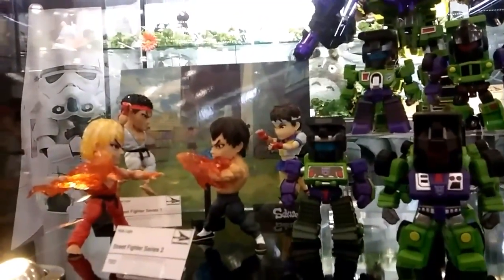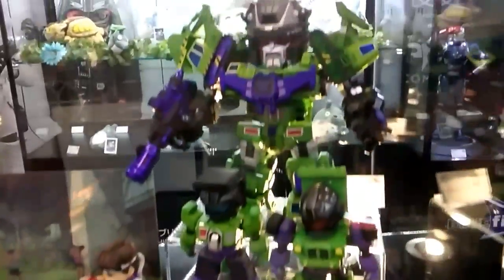Transformers and little Street Fighter characters right here. Instructicons.